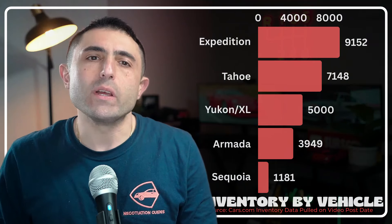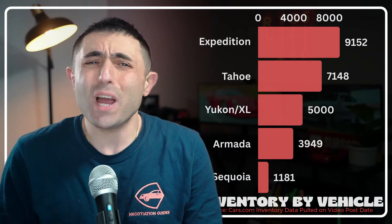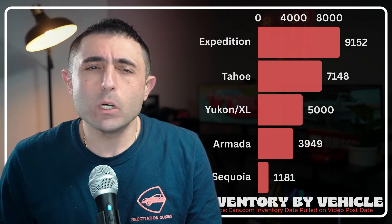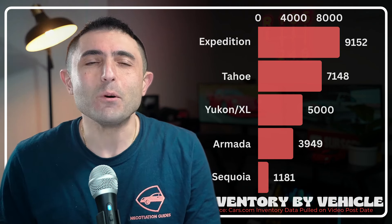In terms of inventory, Tahoes are definitely up there with numbers. Expeditions, which I barely see any of on the road, are taking the lead, with Toyota having pretty much no Sequoias. Not too surprising, with the Sequoia being the most reliable.